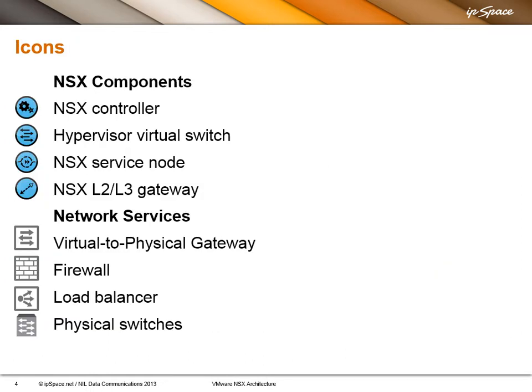One detail for this webinar: I'm using VMware's icons, so you may not be familiar with all of them. Here is the explanation, and as we go through the webinar, you will see how they work out — nothing unexpected. The firewall looks a bit different than it usually does in my webinars, as does the load balancer, but that's more or less it.